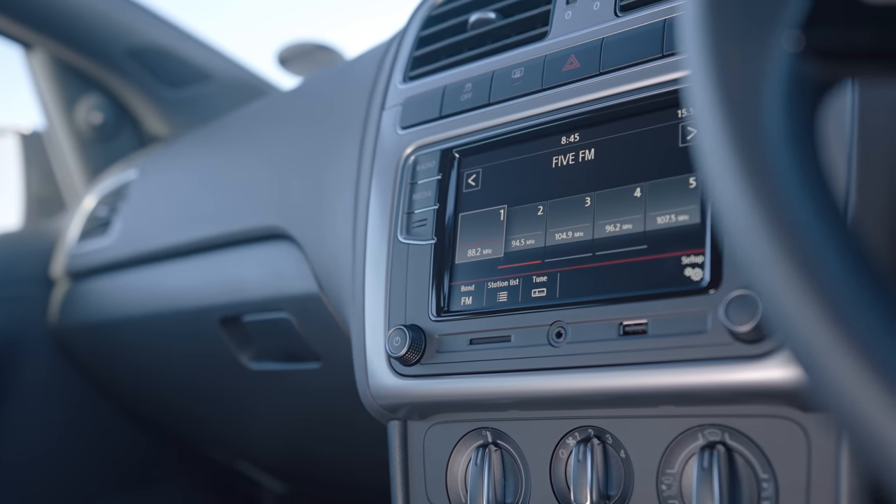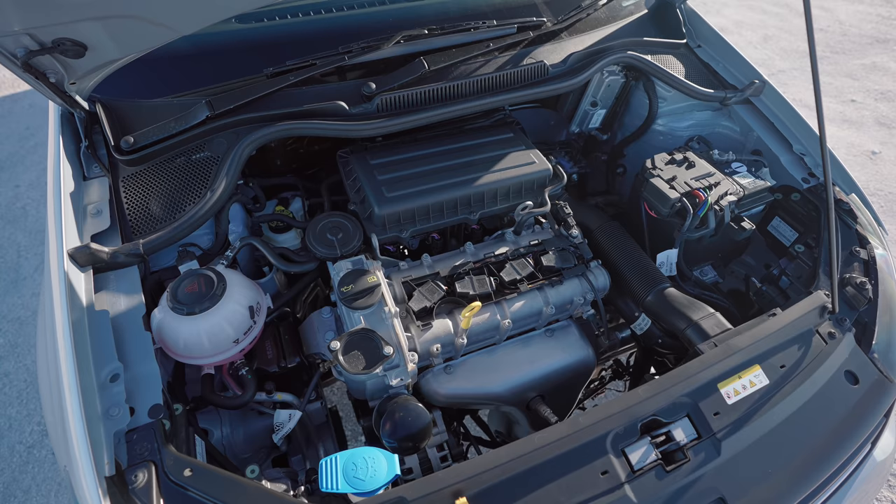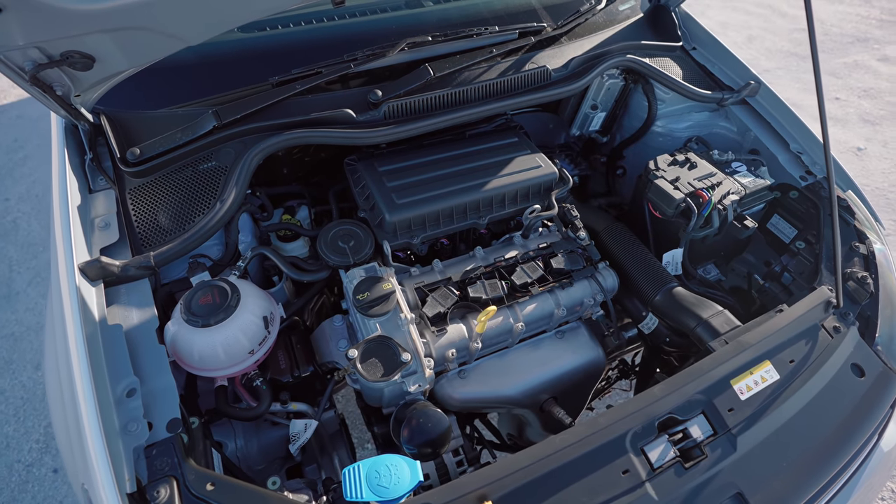There are a couple of nice things missing though, which you'll still have to pay extra for. One is a reverse camera with rear parking sensors — that will cost extra — and if you want cruise control, that's extra as well.